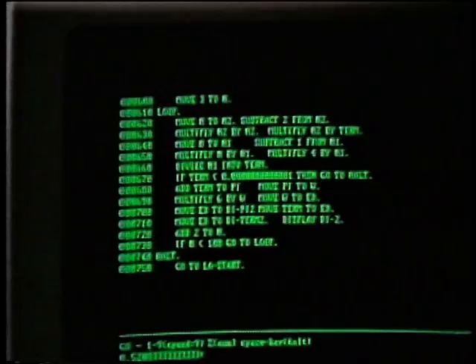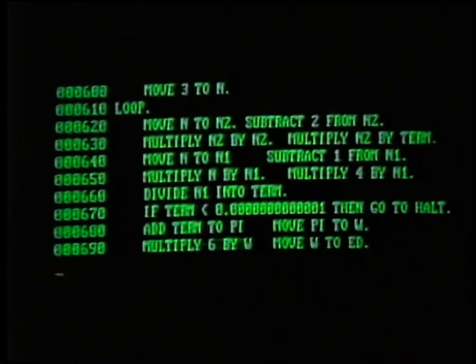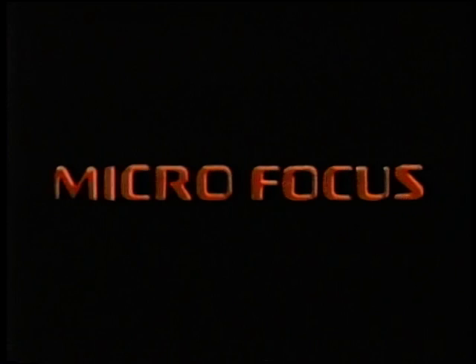Micro Focus, creators of visual programming tools for software developers, is pleased to provide major funding for The Computer Chronicles, the story of this continuing evolution.